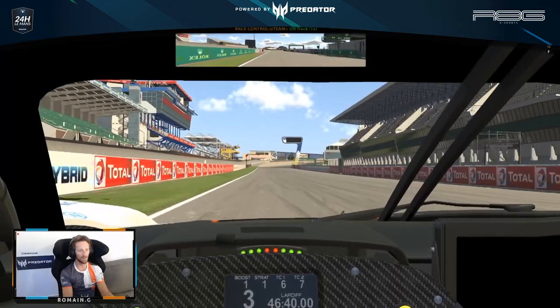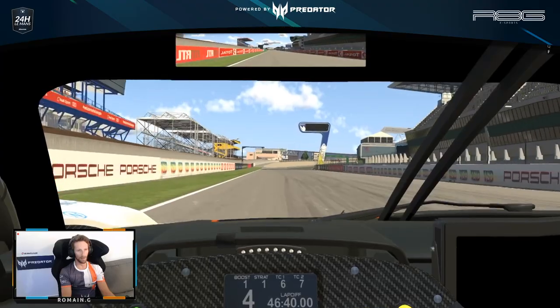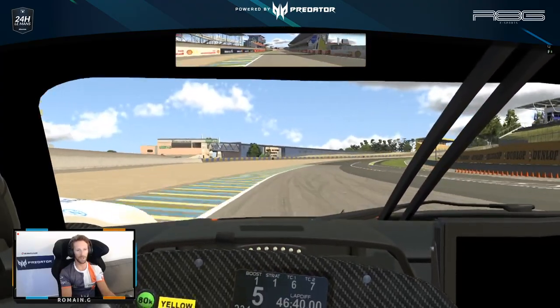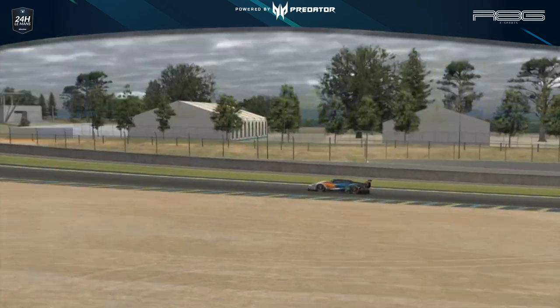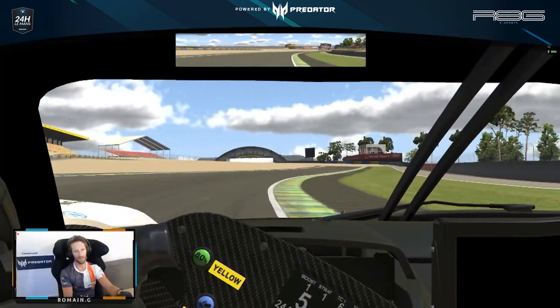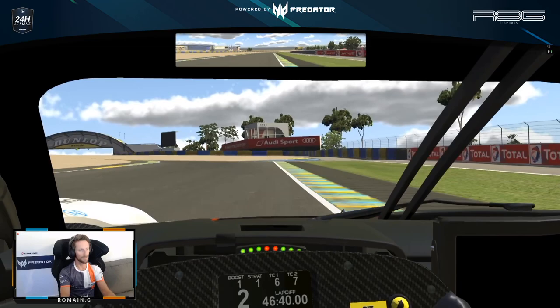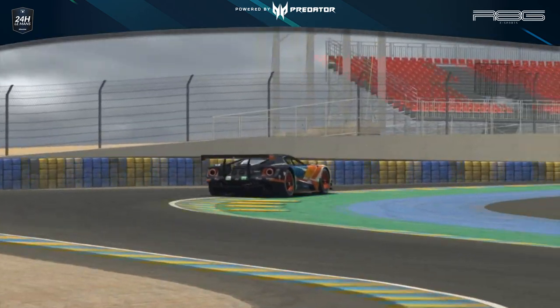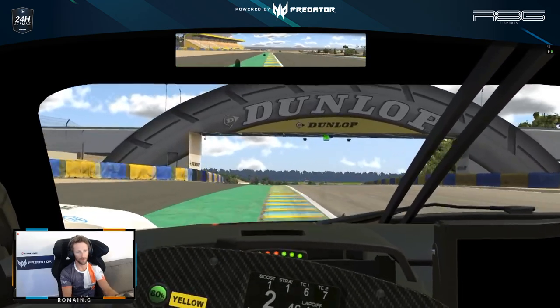This is the start/finish line of the Le Mans 24-hour circuit, going into the first chicane — the Dunlop chicane — a beautiful corner, but very tricky as we're braking just after a corner, using a fair bit of curbs here, and going early on throttle.